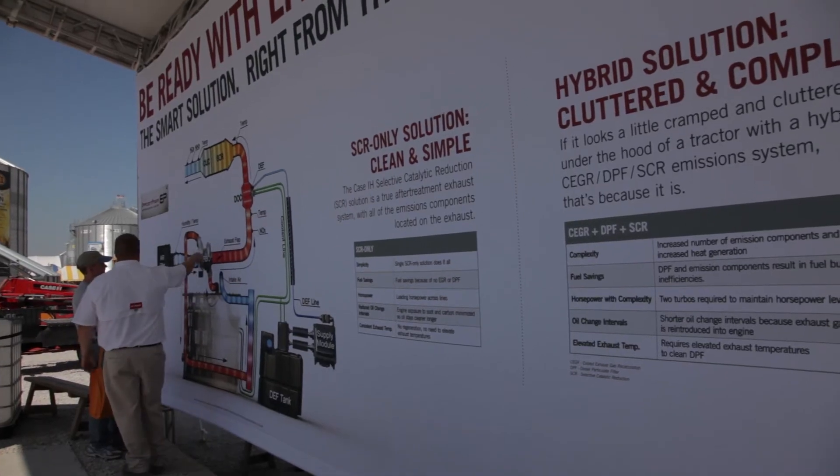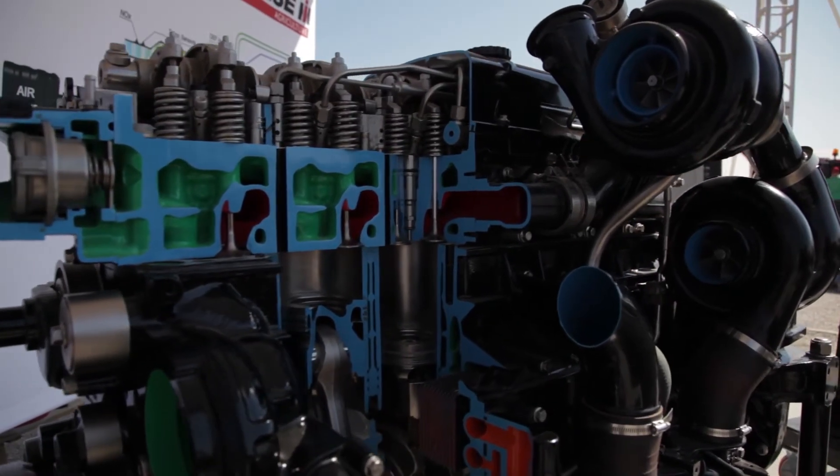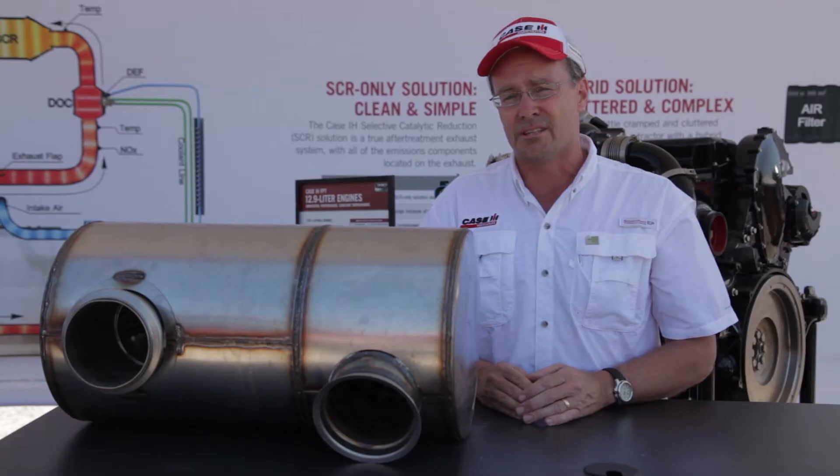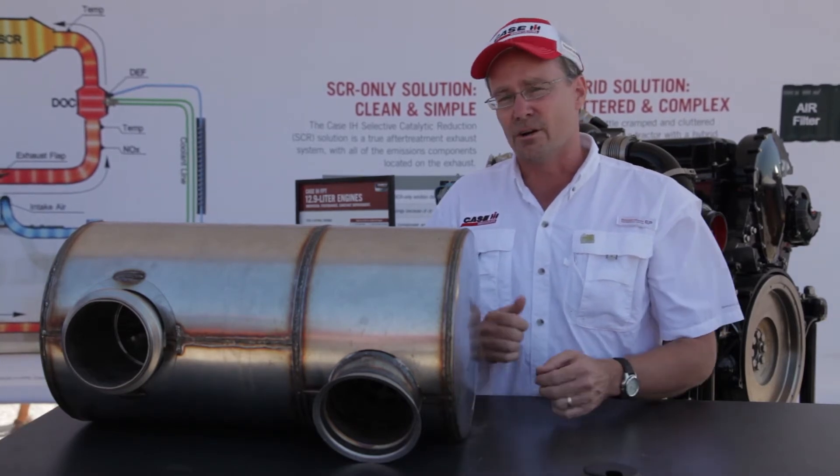It's our cutaway engines allowing producers to get up close and personal with those engines, but also talk about SCR technology, which we introduced back in 2011, leading the industry on our path forward for Tier 4b final here in 2014.